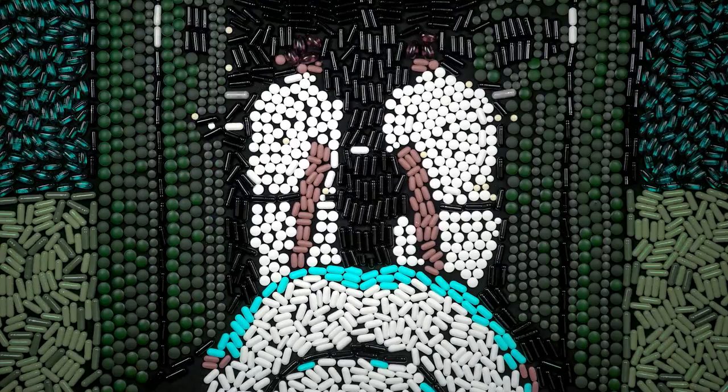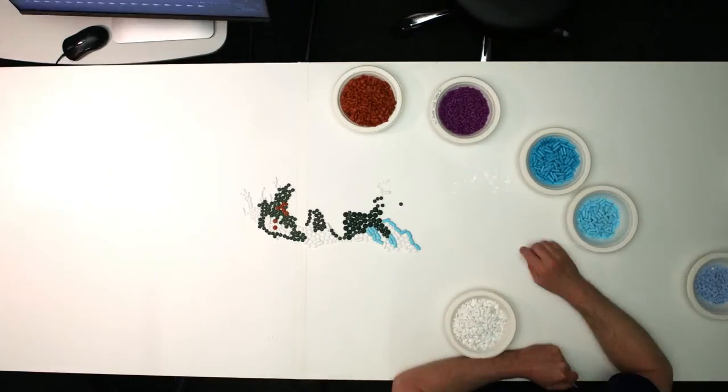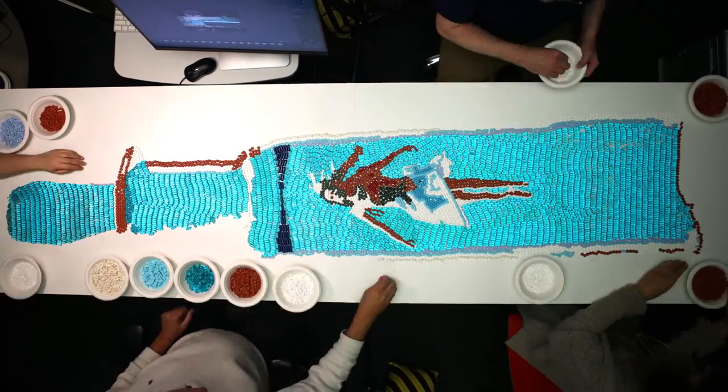Fox was so thrilled with the results that they asked us if we could also create a high resolution poster for the print campaign utilizing the same technique. Due to the high resolution requirements, we needed a lot more pills and a larger canvas to pull this off.